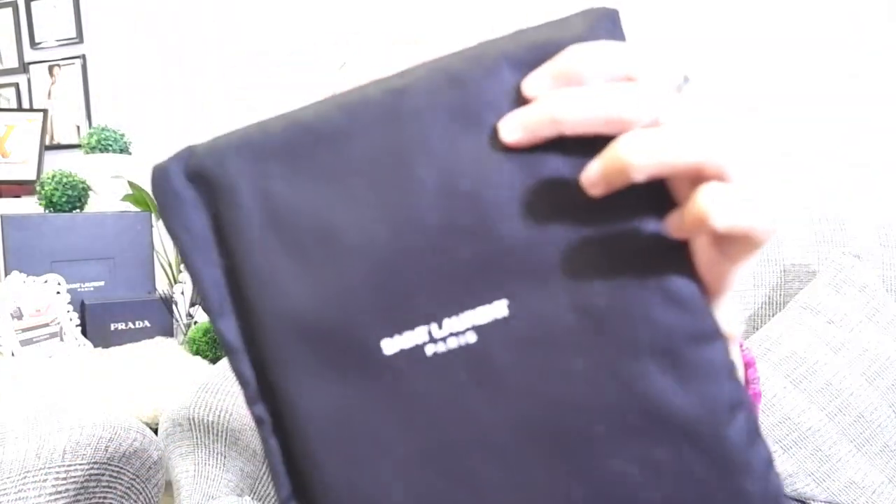Bag number two is my YSL clutch bag. It comes complete — it just doesn't have the paper bag. It comes with a box and the Saint Laurent dust bag. Here she is — still very pretty. It comes with a fully detachable wristlet with one D-ring where you attach it. The material is either napa leather or lambskin because the leather is very smooth.